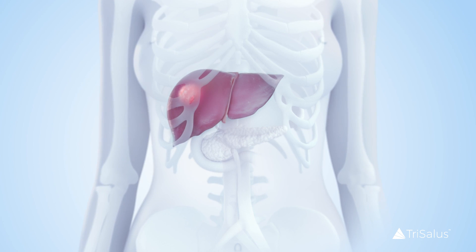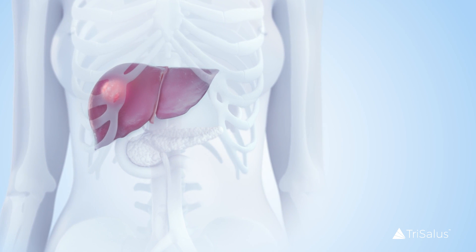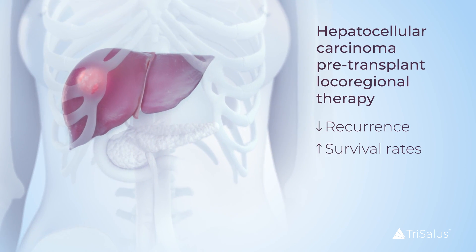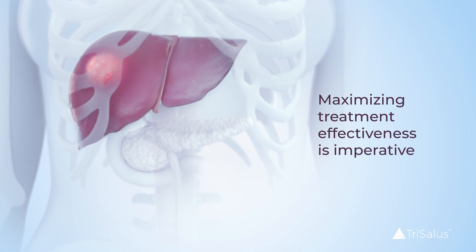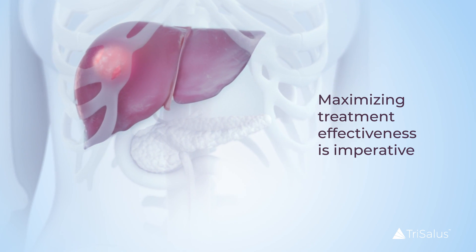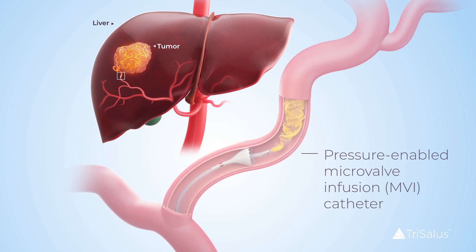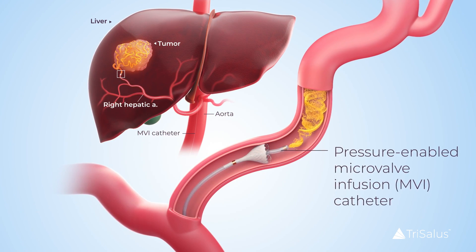Pre-transplant local regional therapy for hepatocellular carcinoma during bridge to transplant impacts recurrence and survival rates following liver transplantation. Maximizing the effectiveness of transarterial chemoembolization bridging treatment in this population is imperative, and the use of microvalve infusion, or MVI, catheters offers a means of improvement.